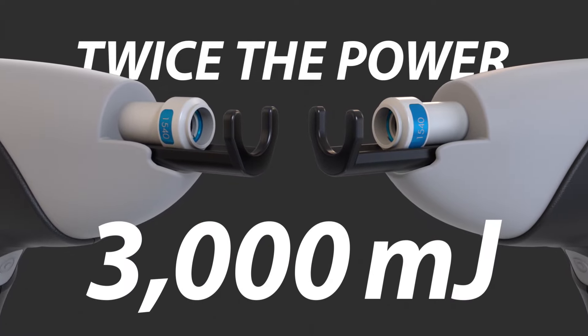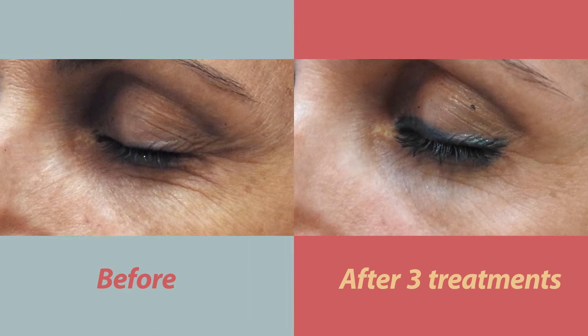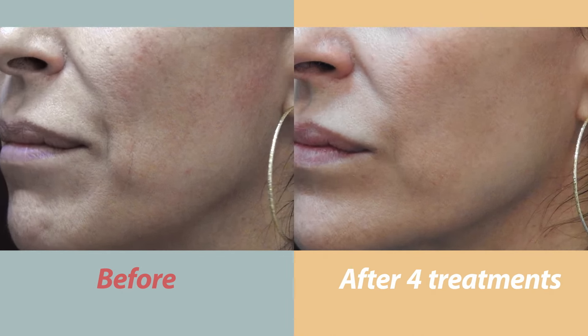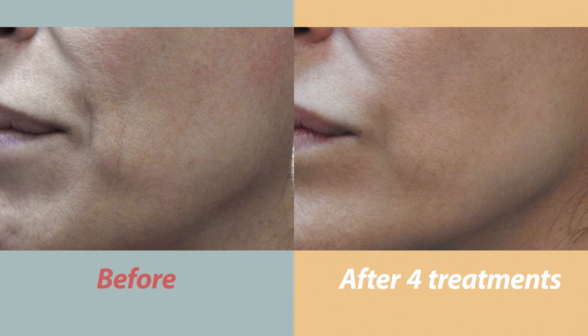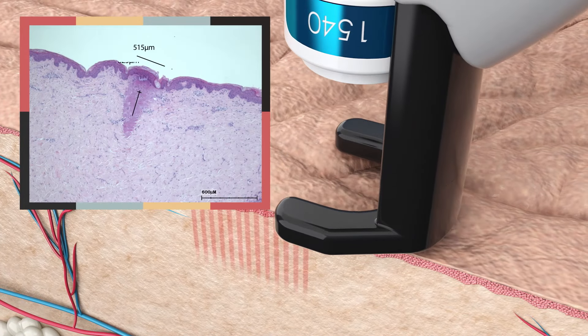The Clear Skin Pro applicator delivers up to 3,000 millijoules in one effective pulse. This considerable increase in power provides a significant clinical benefit and visible difference in skin rejuvenation treatments. Clear Skin Pro's non-ablative erbium glass 1540 nanometer laser deeply penetrates the skin.